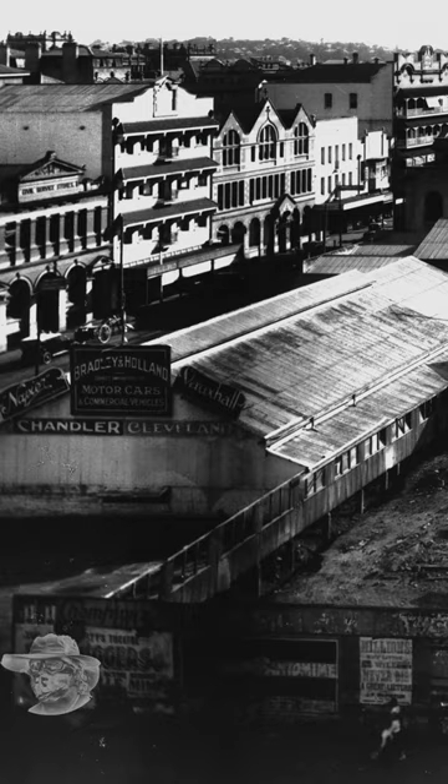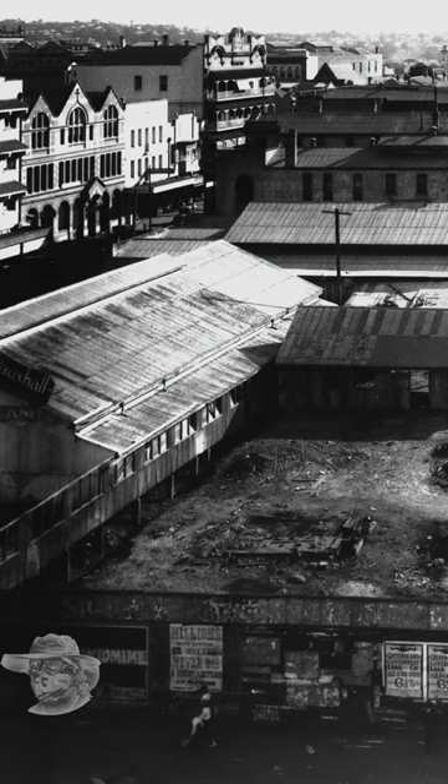Hey GeoNews, here we are in Brisbane in the 1920s, on Albert Street with Adelaide Street either side. We're looking over towards the river — that's the side where City Hall was about to be built. Just look at the signs; it's quite a high-resolution photo.